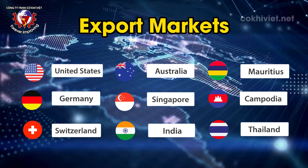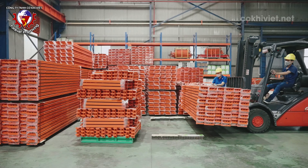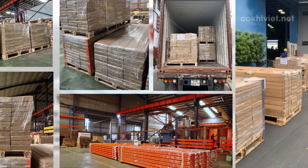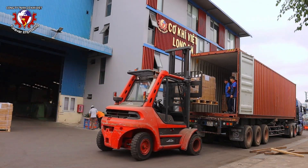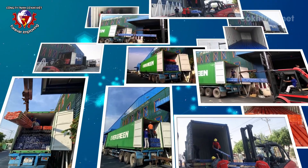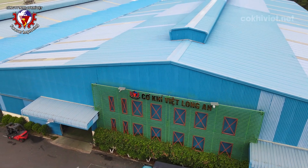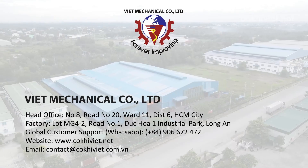With many years of experience in exporting goods abroad, we always ensure that packaging meets standards. The delivery time depends on the customer shipment; generally, the delivery time is 25 to 45 days. Depending on the quantity, we will calculate a reasonable and fastest production and delivery time. Viet Mechanical is proud to be a partner with many international customers, and cooperating with Viet Mechanical, customers will receive sincere, reliable service with their benefits guaranteed.